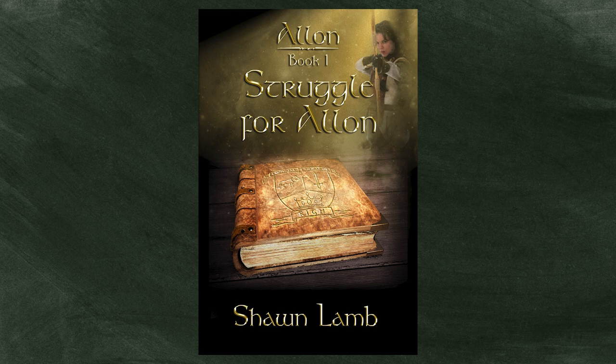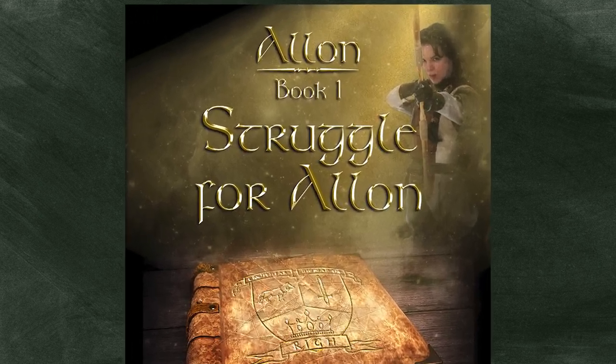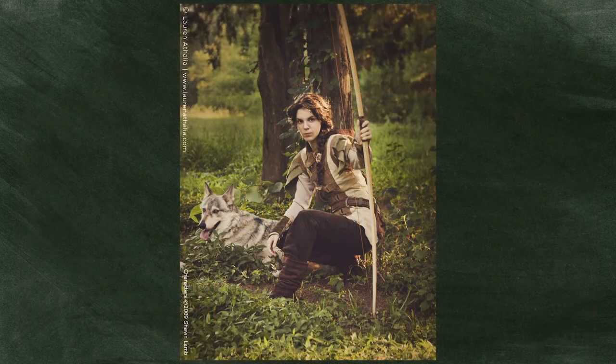We added a character in the upper right hand corner — the character of Shannon — and that is portrayed by our daughter Brianna. In fact, Brianna did an entire photoshoot portraying Shannon with a real wolf companion.